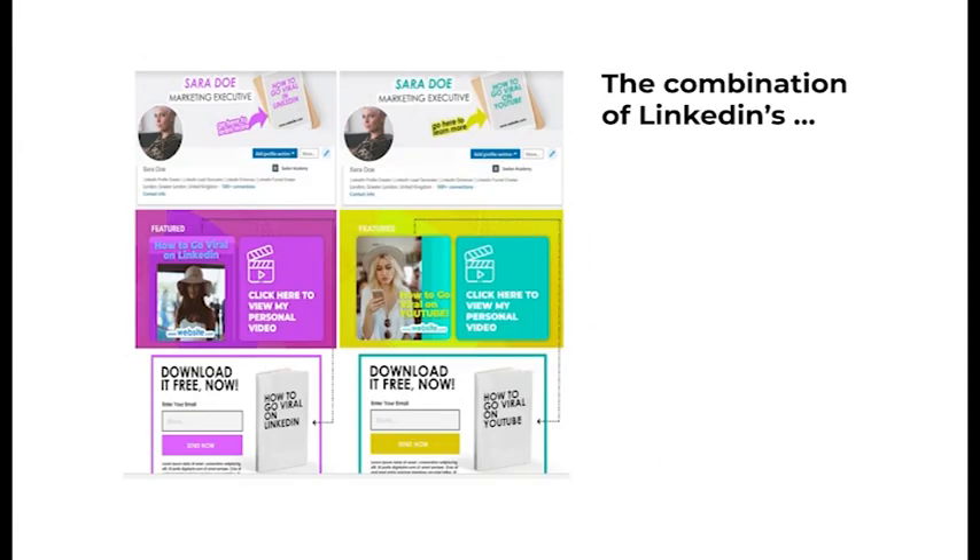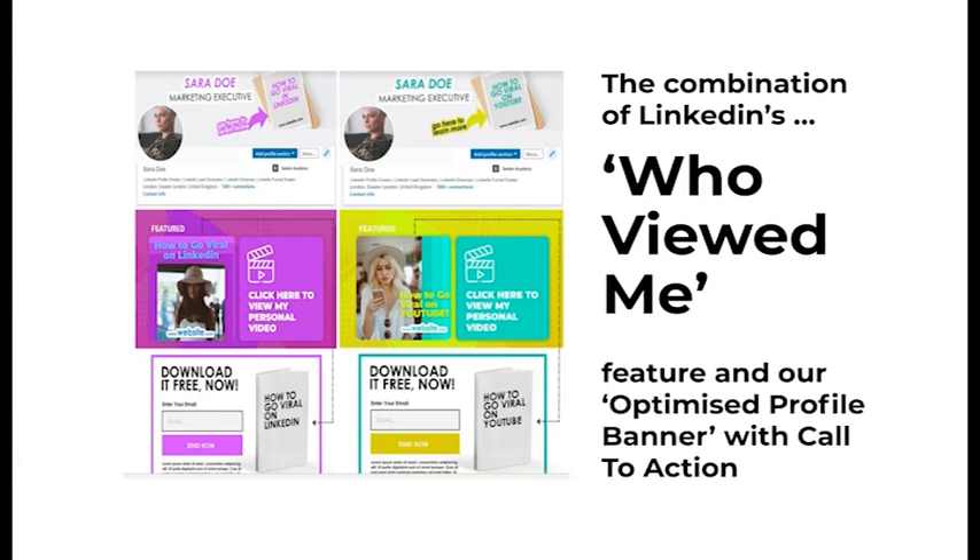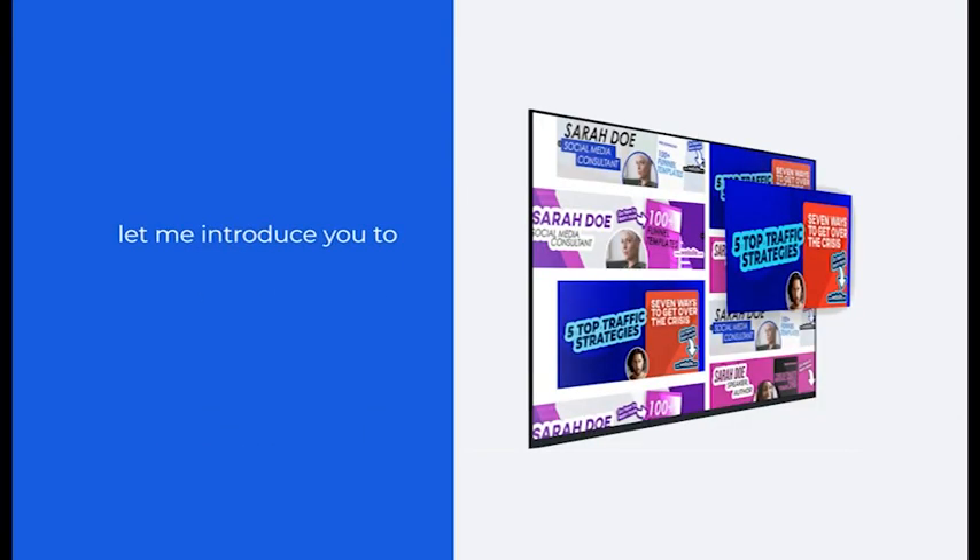The combination of LinkedIn's Who Viewed Me feature and our optimized profile banners is building my list with targeted prospects, and I'm seeing my calendar filled in each week. Let me introduce you to Views.